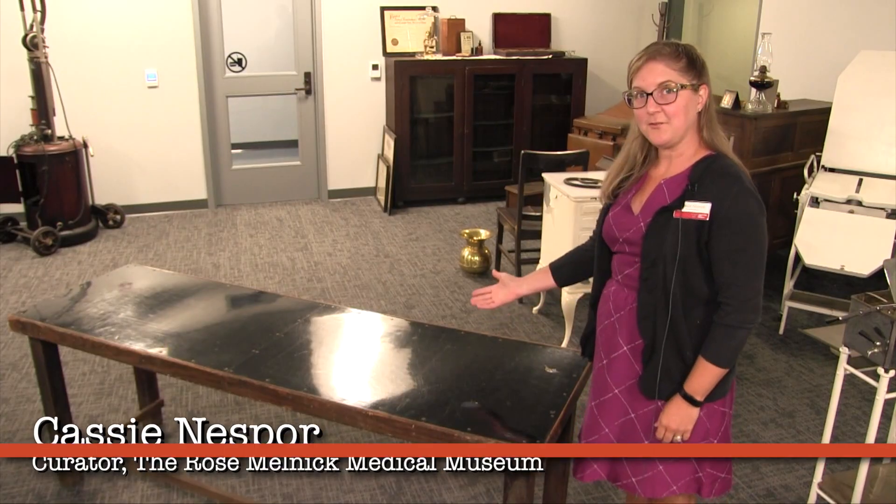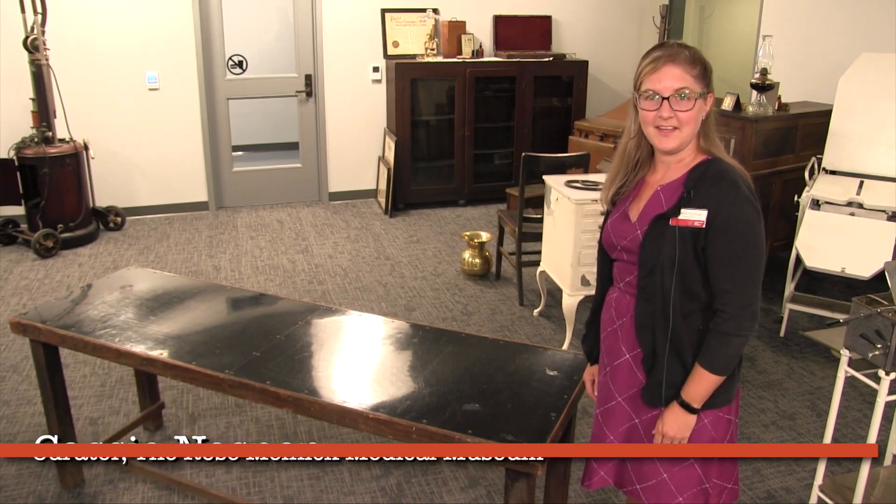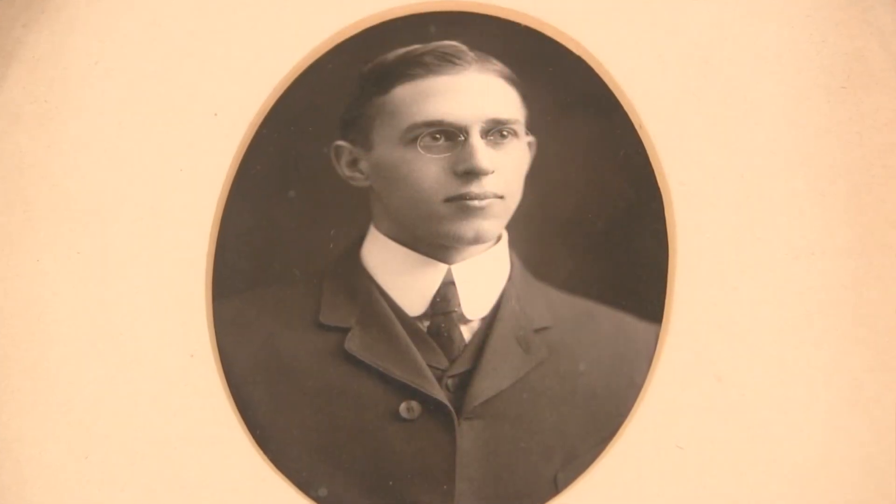This is an x-ray table used by Dr. John Heberding, who was the first radiologist in Youngstown. He was born in Struthers and did his medical internship at the Southside Hospital in 1905, where he was offered a chance to learn about their new x-ray machine. He went to Philadelphia to learn more about it and continued to learn more about x-rays for the next 50 years of his professional life.